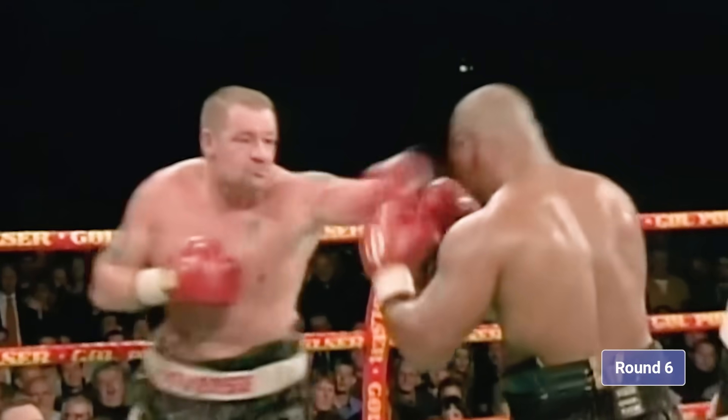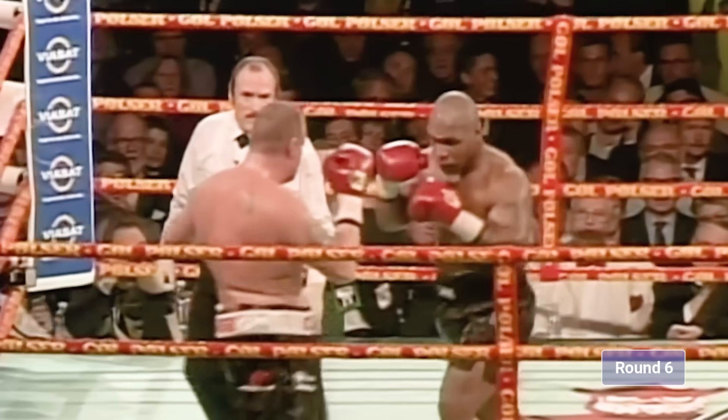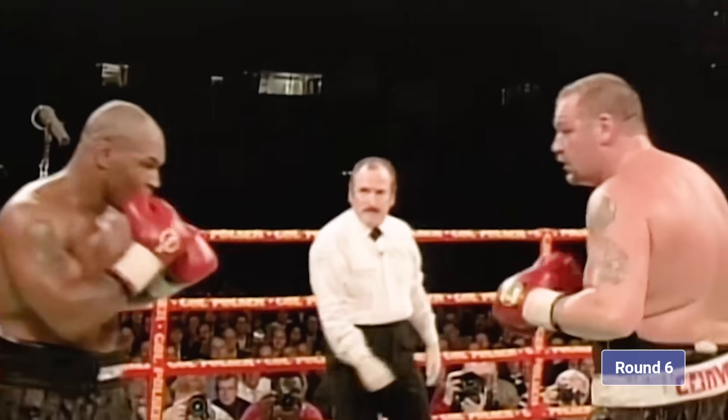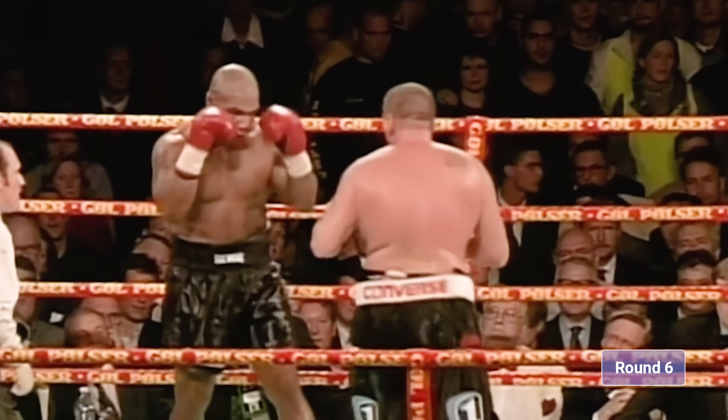He didn't want to get hurt, never left himself open to get hurt. Nielsen doing something similar to what Ruddock did two — ten years ago. Nielsen tries to come back with a right hand to the head. And if he goes the distance, he's losing every round.